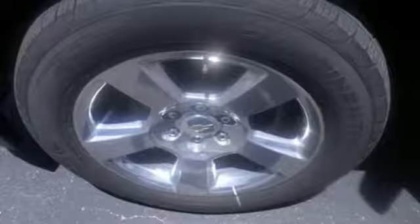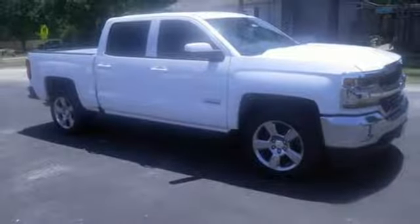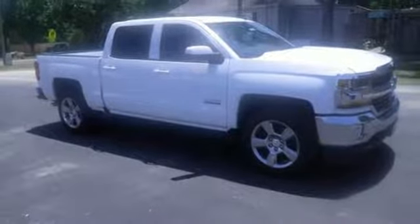V8 engine. Active grille shutters. Gas pressurized shocks. And power heated mirrors. Experience it for yourself today.